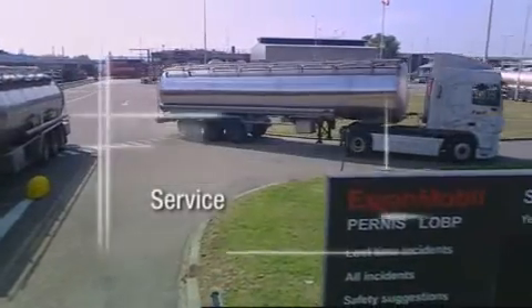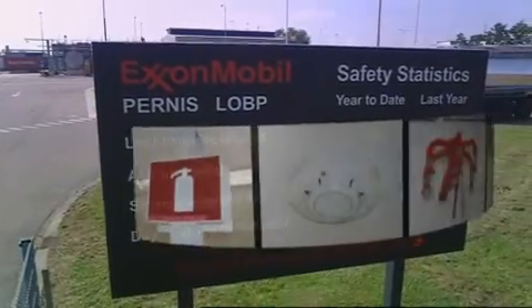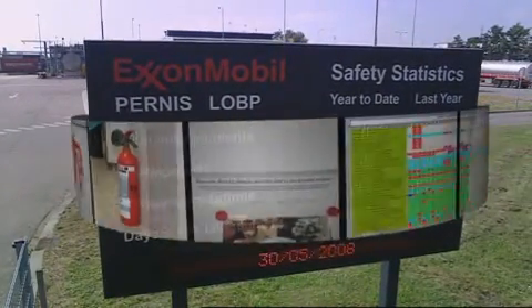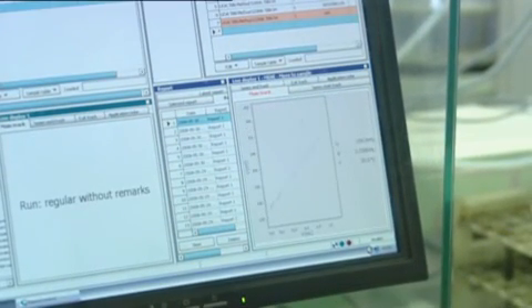Safety, quality, service and efficiency are the key cornerstones of the Signum Oil Analysis Programme and our actions reflect this. Each instrument is calibrated and performance checks are made daily to ensure that all results are in control.